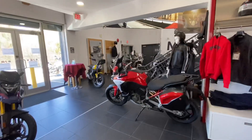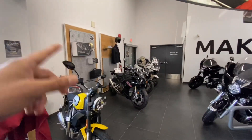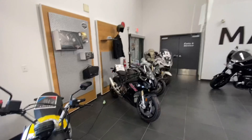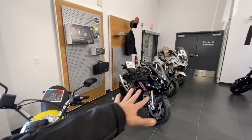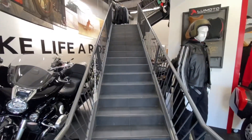If you move around, you will see the Ride and Lifestyle section of BMW. Some of it is kept over here, and these are the motorcycles that they have already sold which are waiting for their owners. Let me take you upstairs to the apparel section.